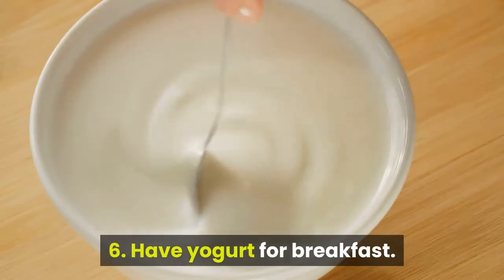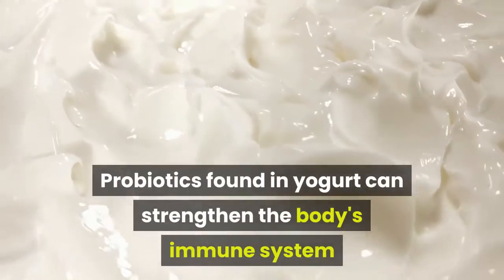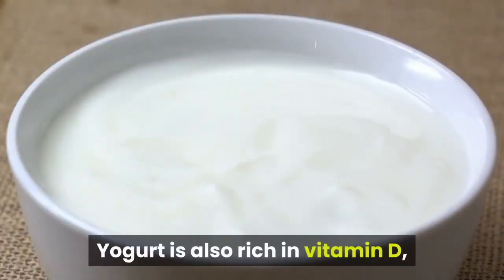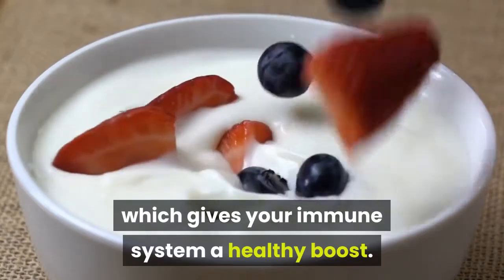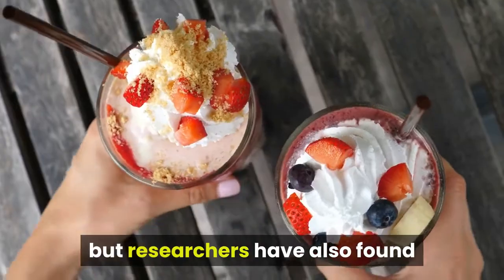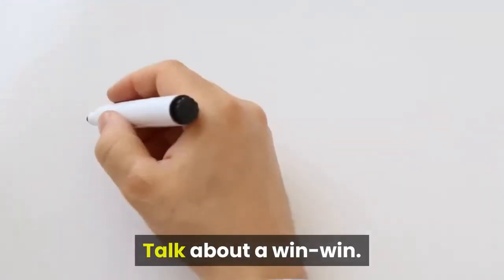6. Have yogurt for breakfast. Probiotics found in yogurt can strengthen the body's immune system and help you fight off infection. Yogurt is also rich in vitamin D, which gives your immune system a healthy boost. Researchers have also found that consuming vanilla yogurt may make you happier. Talk about a win-win.